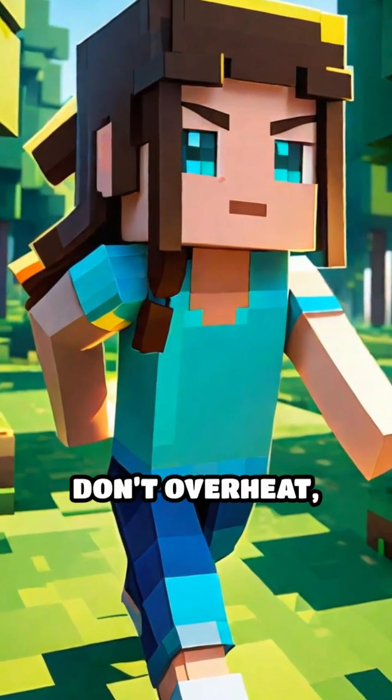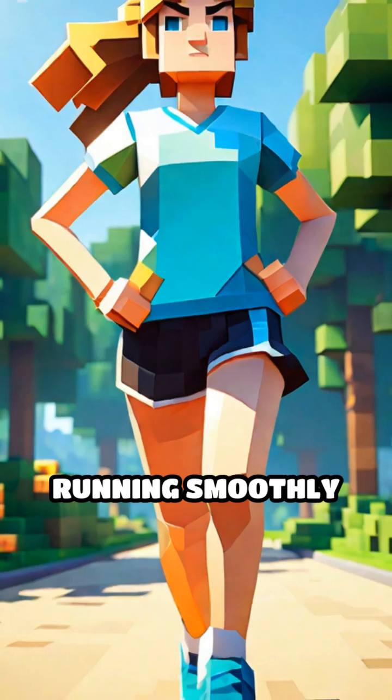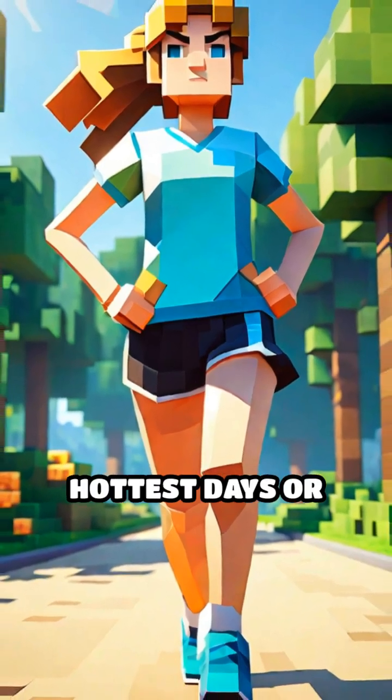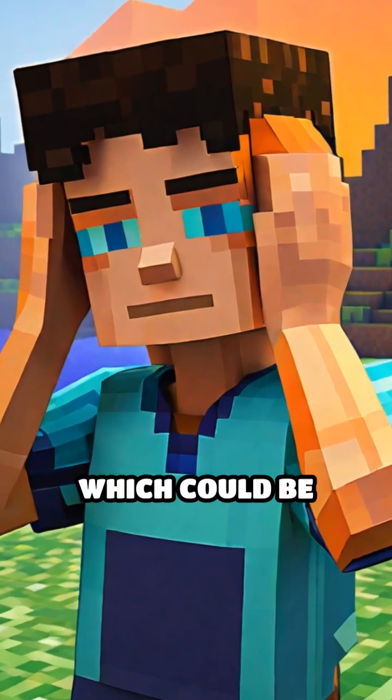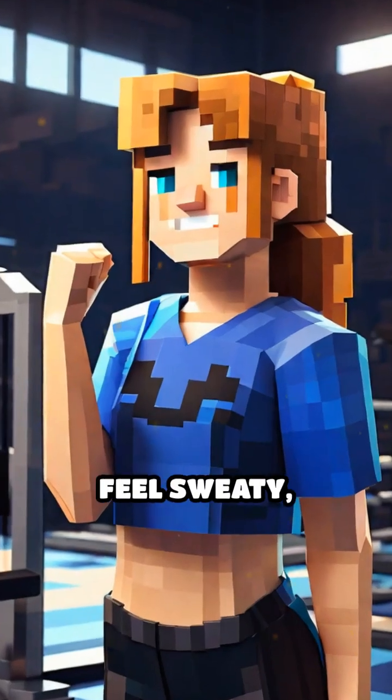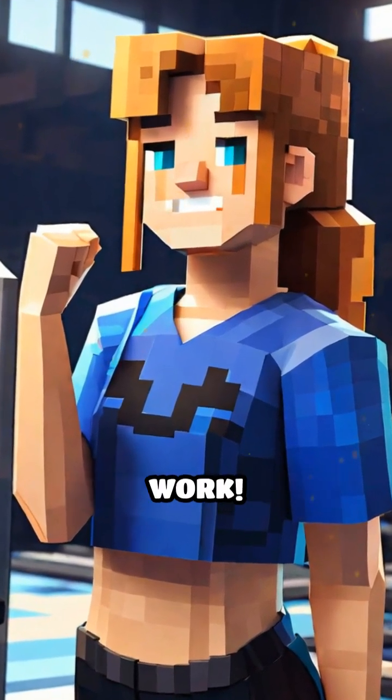Sweating is your body's natural way of making sure you don't overheat, keeping everything running smoothly, even on the hottest days or during intense activities. Without this process, your body would struggle to stay at the right temperature, which could be dangerous. So next time you feel sweaty, remember it's your body's smart cooling system at work.